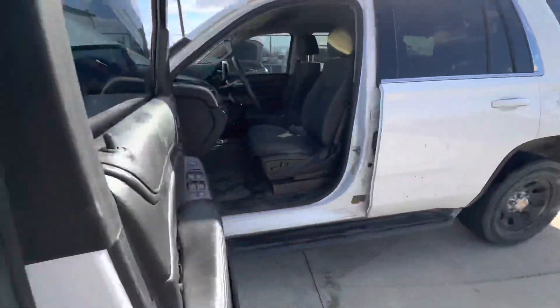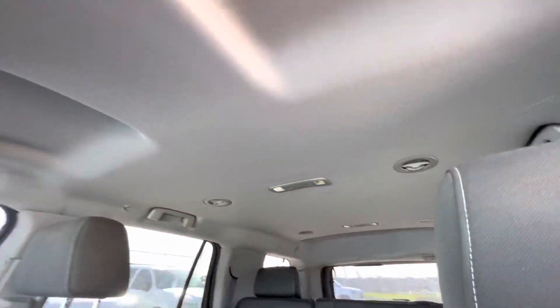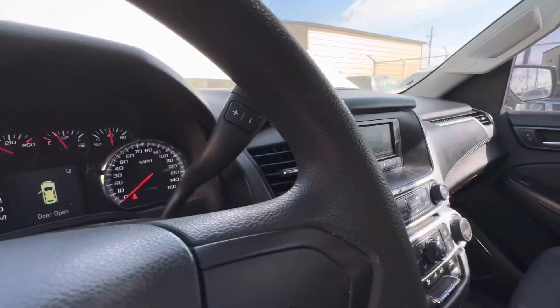On the interior, gray cloth up front, black vinyl in the rear. Headliner looks pretty clean. Center stack, super cold AC.